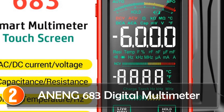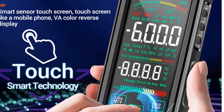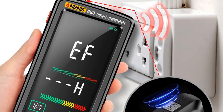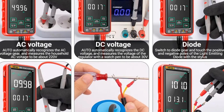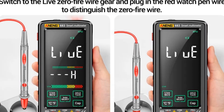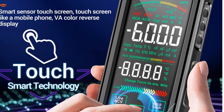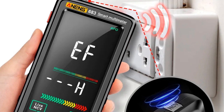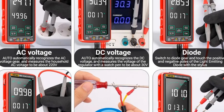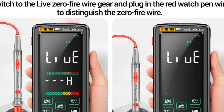At number 2, the ANENG 683 digital multimeter. This is a high-end, touch-controlled multimeter that caters to a variety of measurement needs. With a broad range of capabilities, including measuring AC/DC voltage, current, capacitance, resistance, and more, it's a versatile tool for electricians, engineers, and hobbyists. One standout feature is its rechargeable design, ensuring you won't run out of power when you need it most. The combination of manual and auto range modes provides flexibility for different measurement scenarios. Whether you're a professional electrician or a serious DIY enthusiast, the ANENG 683 is a reliable and efficient tool that offers precision and convenience. The multitude of features and high-end touch interface make it an attractive choice.